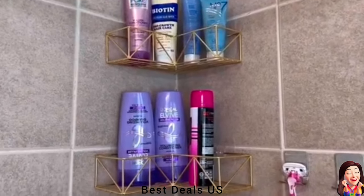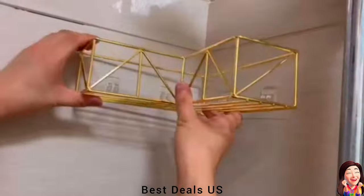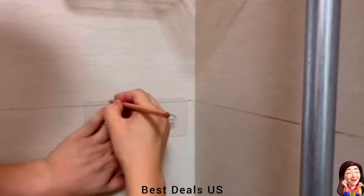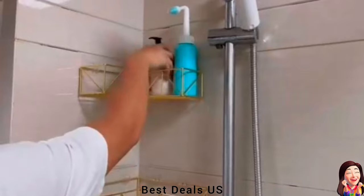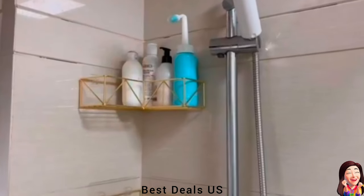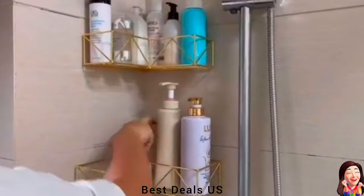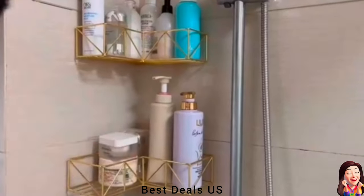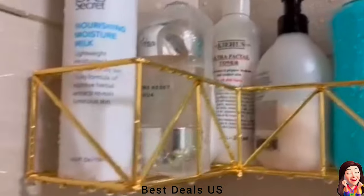7. Corner Shower Organizer. The adhesive will cling to smooth surfaces without fear of falling. The shower rack can load at least five full-size bottles for a long time. The hollow corner shower rack keeps water out, allowing your items to dry more quickly after showering or bathing. Organize bath items such as shower gel, shampoo, facial cleanser, and soap. Product link is given in the seventh link.